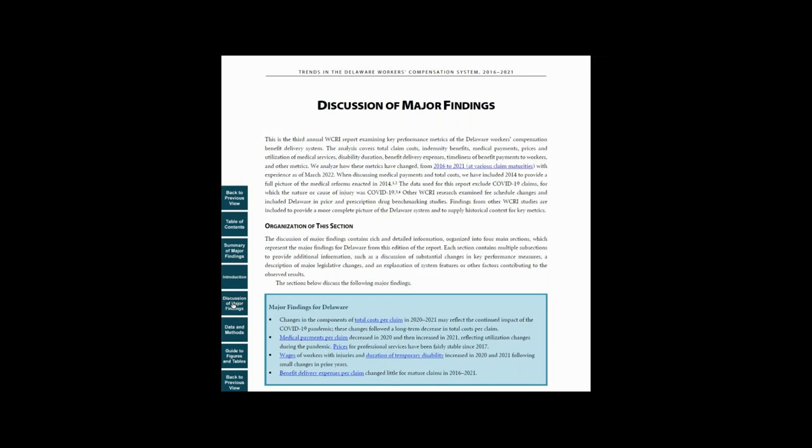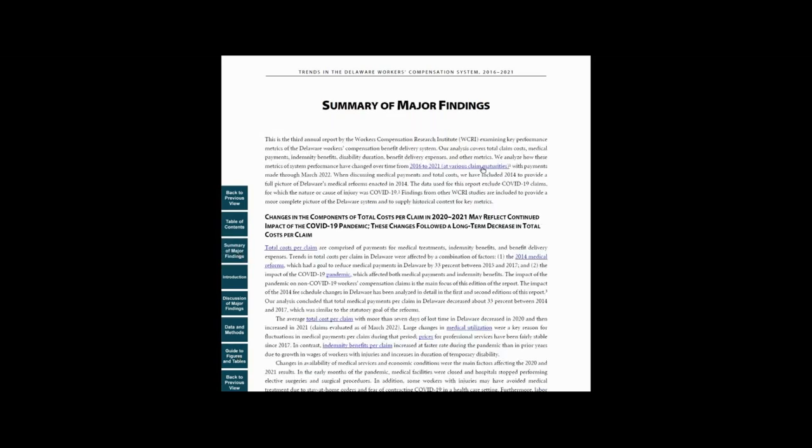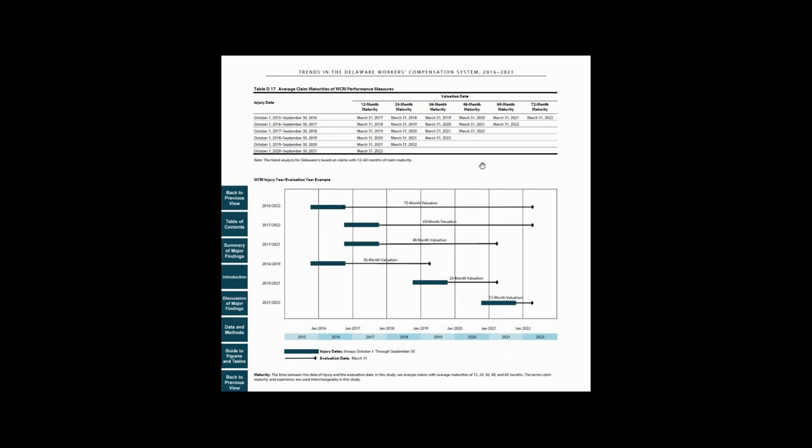If you're looking for specific drill-down information, check out the section on Guides to Figures and Tables. It is a quick reference guide to the underlying data with links to detailed tables and figures. Throughout the report, you can use the links to jump to different parts of the study. You can go from a finding reported in the Summary to the charts that illustrate that finding to the underlying data that supports the finding.